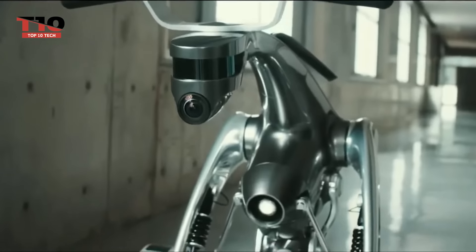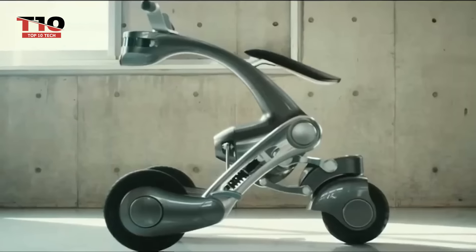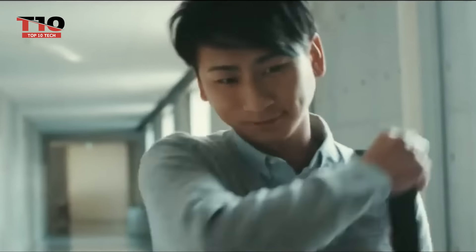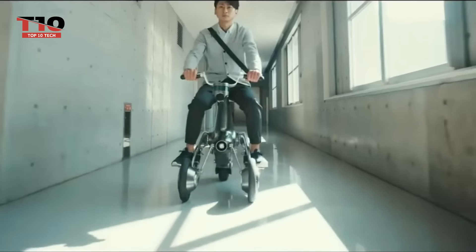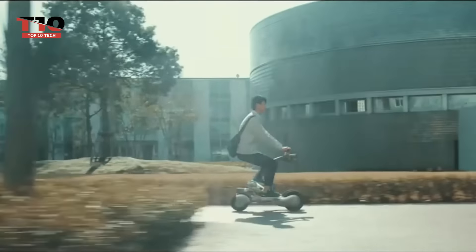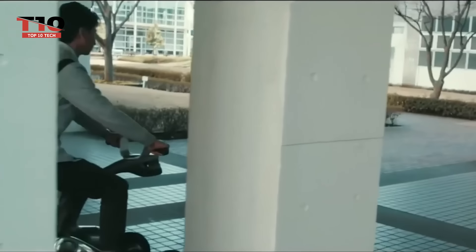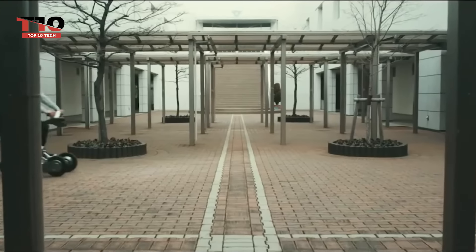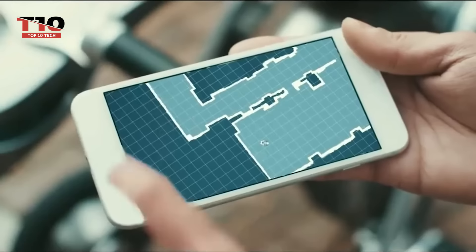When it comes to multifunctionality, the Kangaroo shines. It can be used as a manually operated personal mobility device, similar to an electric scooter. It also has automatic capabilities, which allow it to function as a self-driving vehicle that can follow its owner or find its way around cities on its own. Its sophisticated sensors and AI capabilities allow it to identify its user's location, navigate through congested regions, and adhere to preset routes. In addition to its useful features, the Kangaroo includes aspects of communication and companionship.